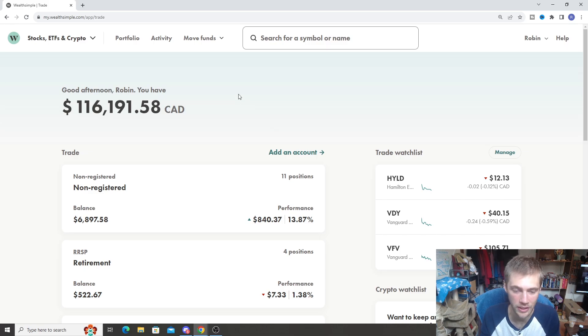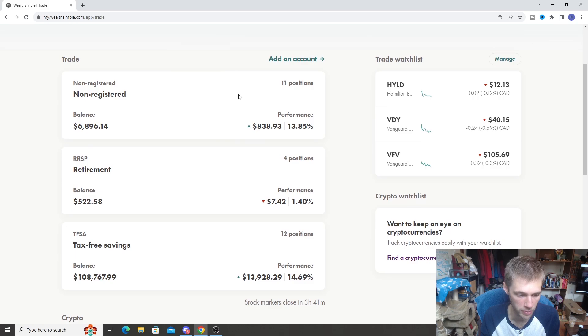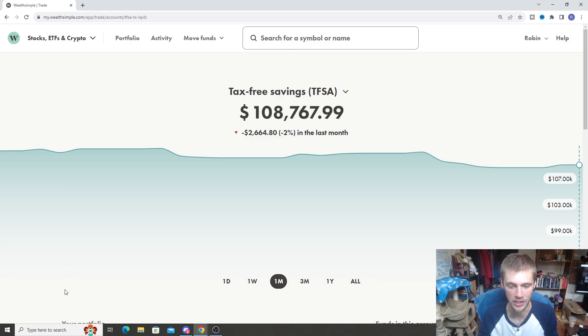We'll do the portfolio updates really quickly here to start off the video. We'll do the tax-free savings accounts first — I'll do my TFSA here on Wealthsimple Trade. We'll click through here. I'll give you guys an update on the portfolios we've been doing, and then we'll go inside each individual portfolio and talk about the stocks inside each one. So here's the TFSA — my own personal TFSA in Wealthsimple Trade.